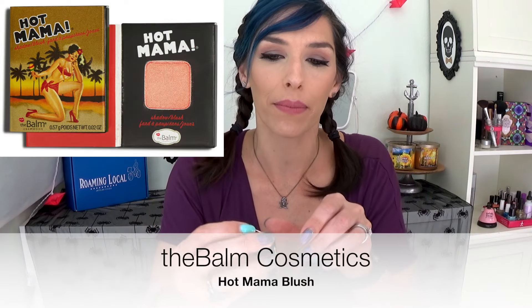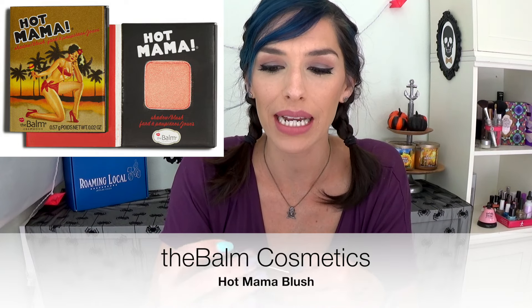The next thing in here is Hot Mama from the Balm Cosmetics. This is such a pretty blush — it is a beautiful, shimmery, peachy tone. I actually already have this, so this is going in my giveaway pile. I am wearing what I believe is a dupe for it — Romance from Makeup Geek. I have that on today. I just think it's a beautiful, shimmery, peachy blush. It's wonderful. I love the Balm. So anyway, that's going in my giveaway pile.